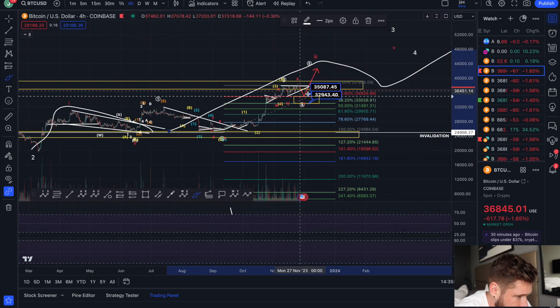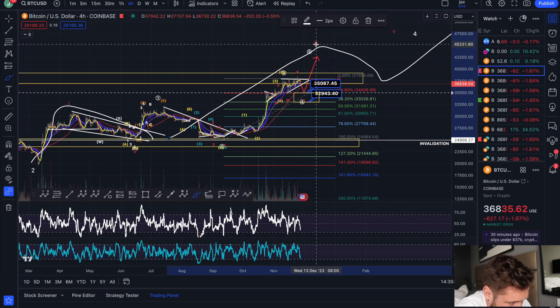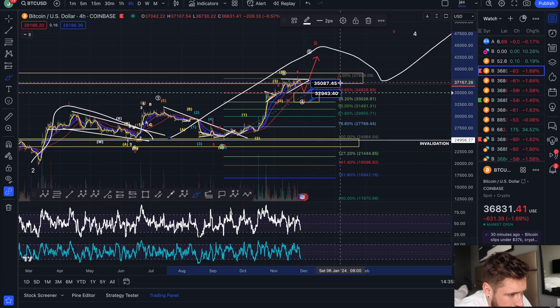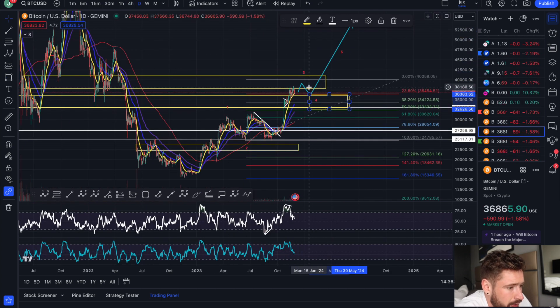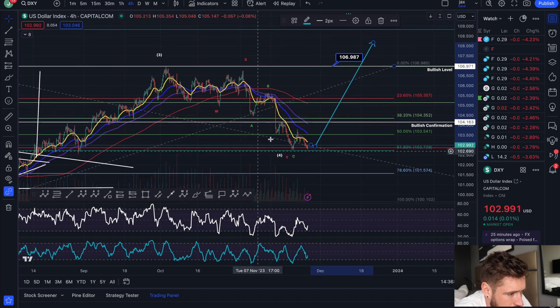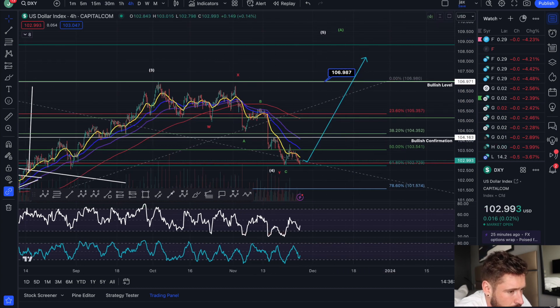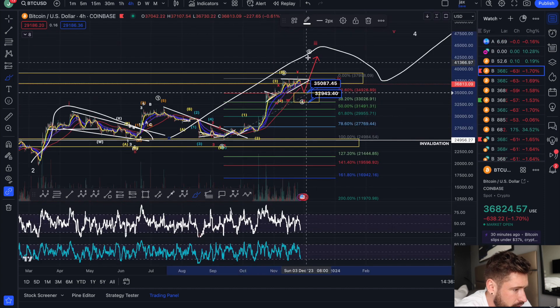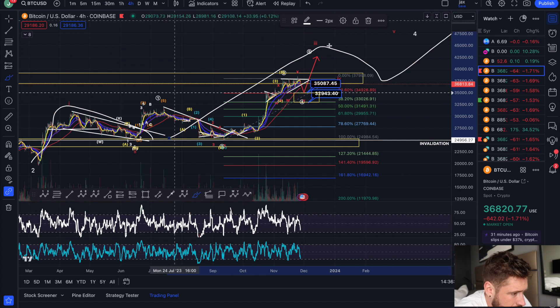So that's what I think is likely. If we zoom back in, we're going to pull back, bounce, push up in the wave five, complete the larger red three, pull back in a four to that target zone, and then push up in a wave five. I'm looking for this to start pushing back to the upside, and that the DXY is potentially a double bottom — when the DXY does see that push, that will give the opportunity for bitcoin to see that larger pullback after pushing up in a higher high.